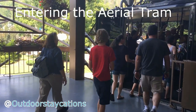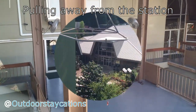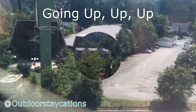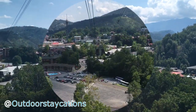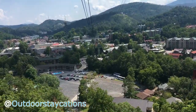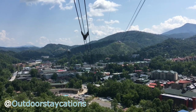Our nervousness mounts as we enter one of the 220 passenger cabins which will take us up to the top of Mount Harrison and the Ober Gatlinburg amusement park and ski complex. As we travel upwards you will see the city of Gatlinburg slowly drop below us, along with its many hotels, restaurants and shops. The city of Gatlinburg is built at the entrance way to the Great Smoky Mountain National Park, along with its 11 million tourists each year.